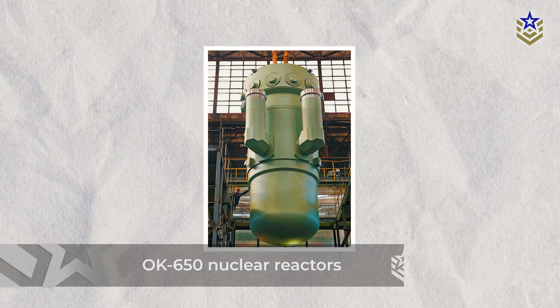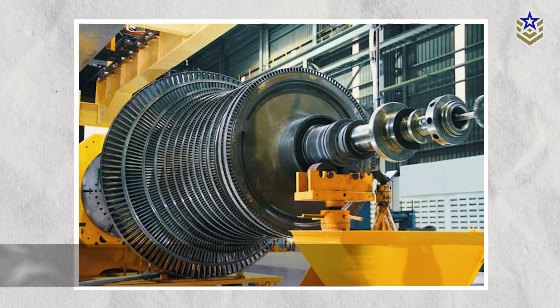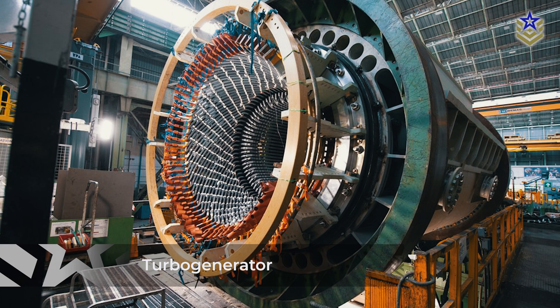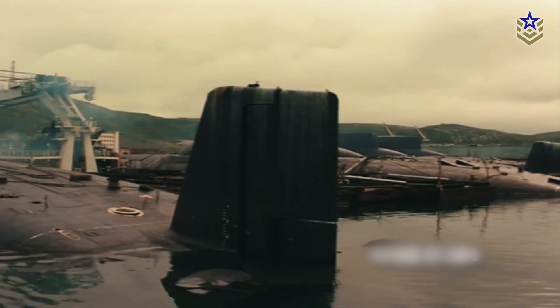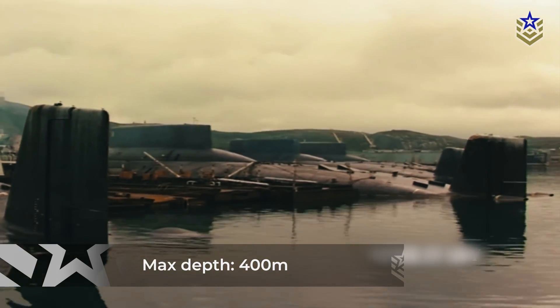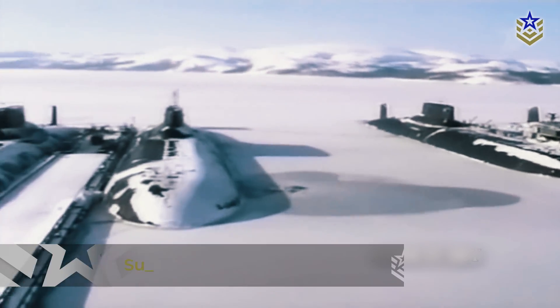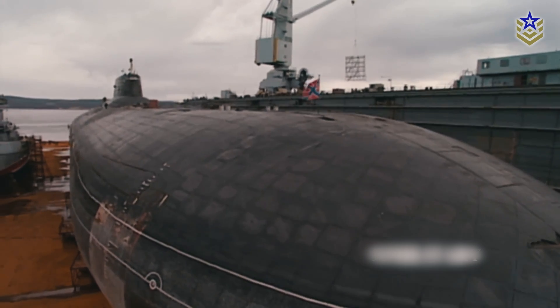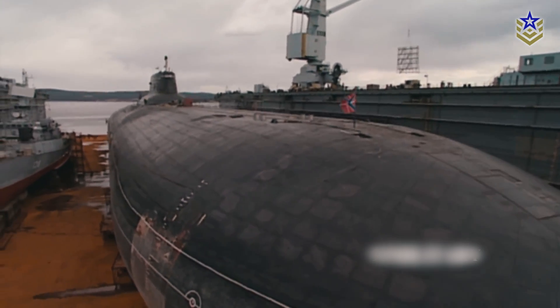Powered by OK-650 nuclear reactors, two 50,000-horsepower steam turbines, and four turbo generators, the Typhoon-class submarine is capable of diving to a maximum depth of 400 meters and achieving a submerged speed of 28 knots. It has the capacity to remain at sea for up to 120 days under normal conditions, with potential for extended deployments in case of a nuclear war.